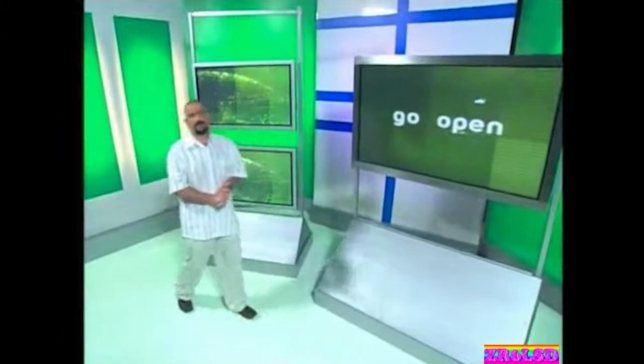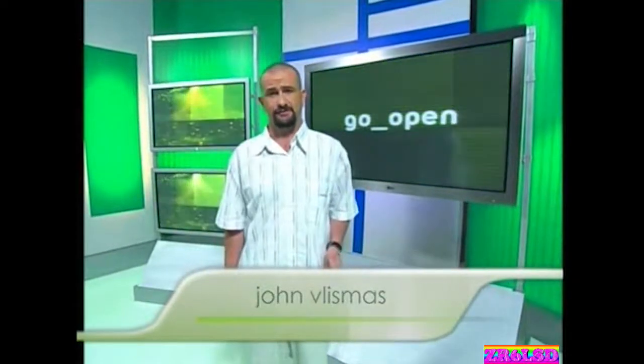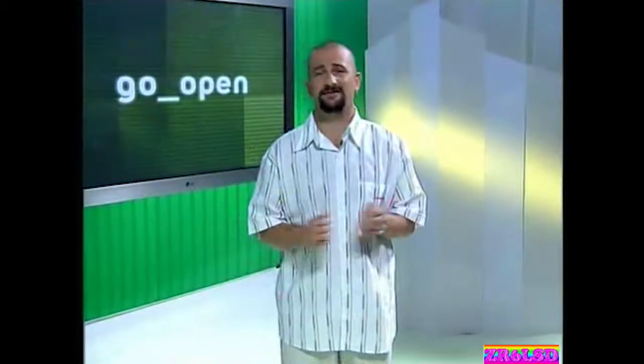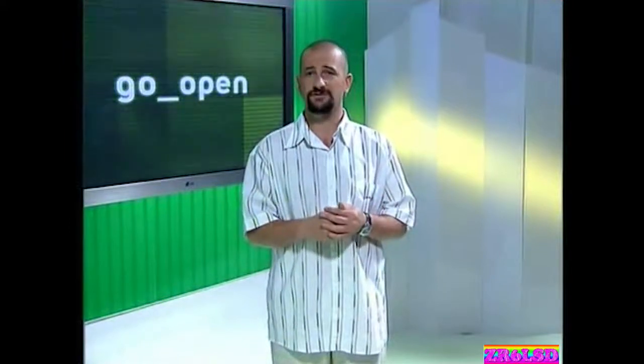Afternoon class, afternoon. Settle down at the back. Welcome to GoOpen. This week we go back to school, not for nostalgia's sake, but to look at how today's learners are being set free with open source.